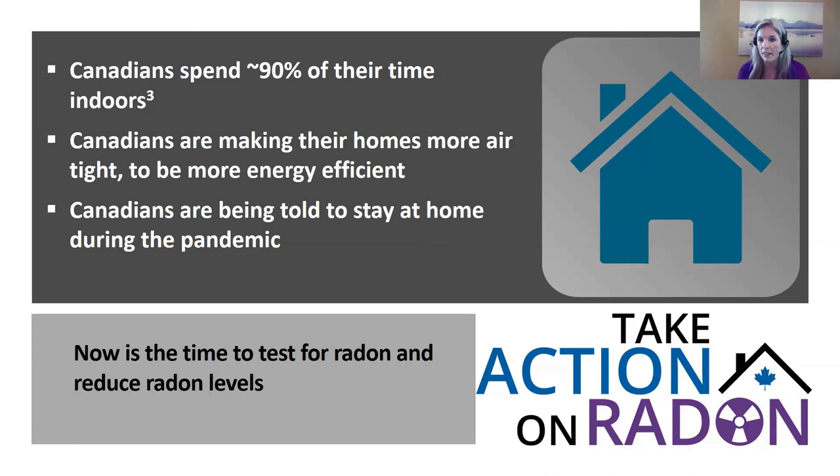Radon is found in all indoor spaces, and we're not concerned when it's dispersed outdoors. Canadians spend about 90% of their time indoors. As we become more energy efficient and make our homes more airtight, we can trap radon gas inside. With the COVID-19 pandemic requiring people to stay home as much as possible, Canadians are spending more time than ever at home — making this the best time to test for radon and reduce your radon levels.